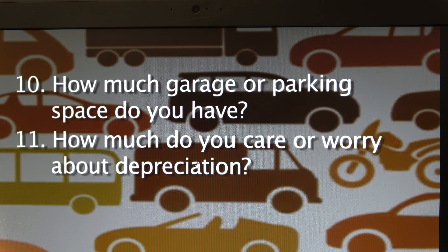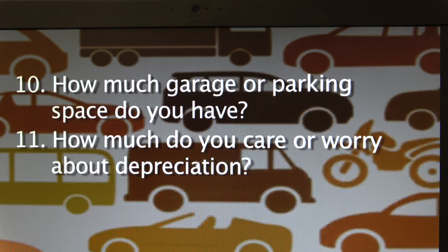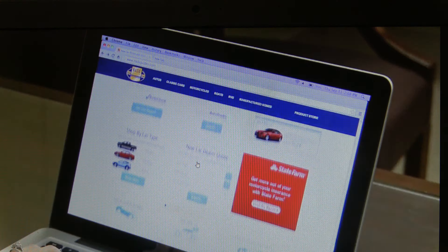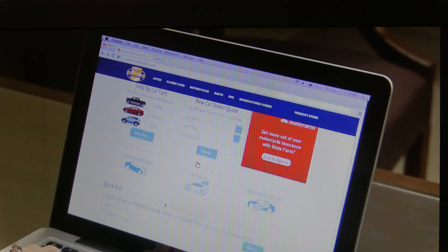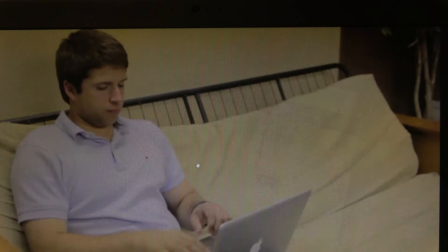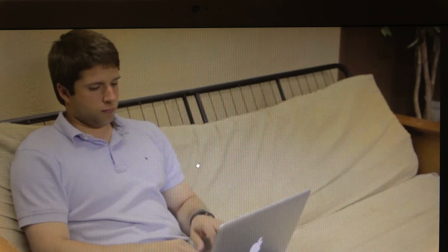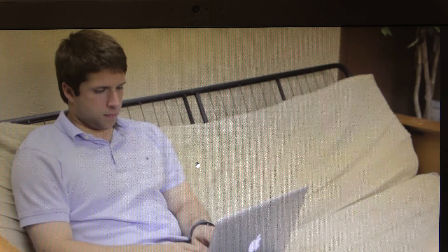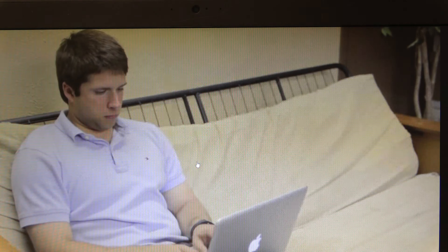How much garage or parking space do you have? How much do you care about depreciation — or the reduction in value over time? As you think about the answers to each of these questions, you may consider creating a written list of must-haves, as well as a list of qualities you would like and qualities you want to avoid. Having this checklist will help you compare and evaluate options later in the process.